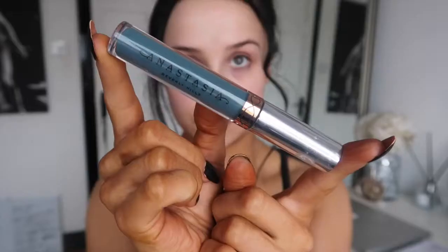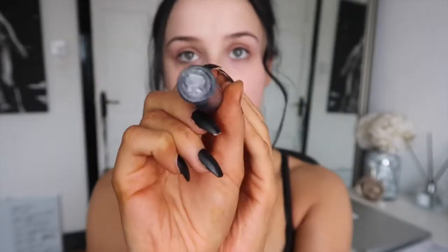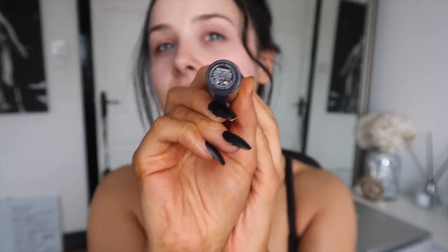I do want to do a cool makeup look and I'm going to revolve it around this Anastasia Beverly Hills liner that I got — it's in the shade Insomniac. I don't know if that's focused, I think it's focused.